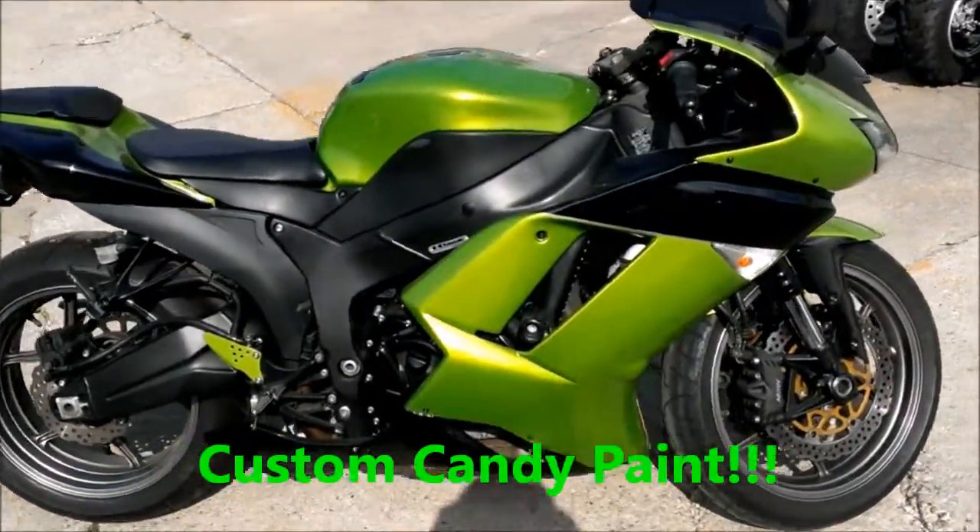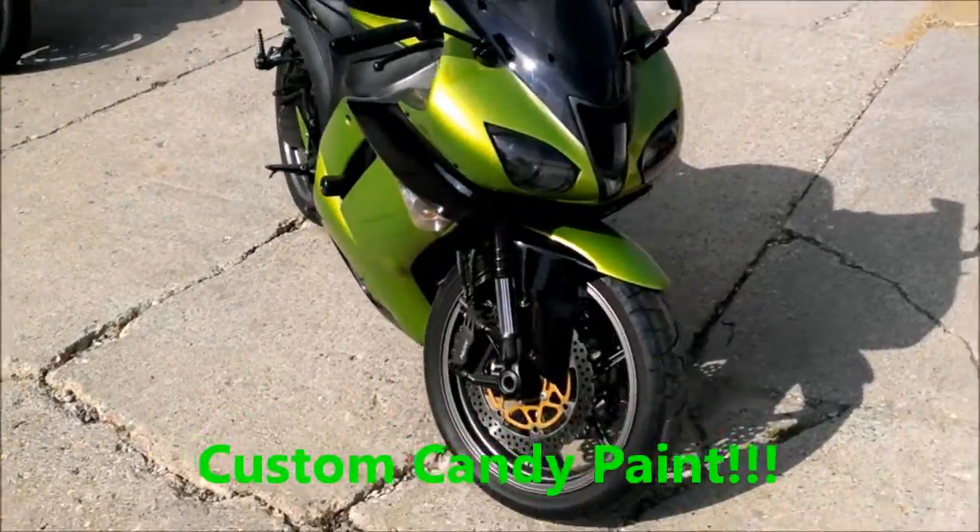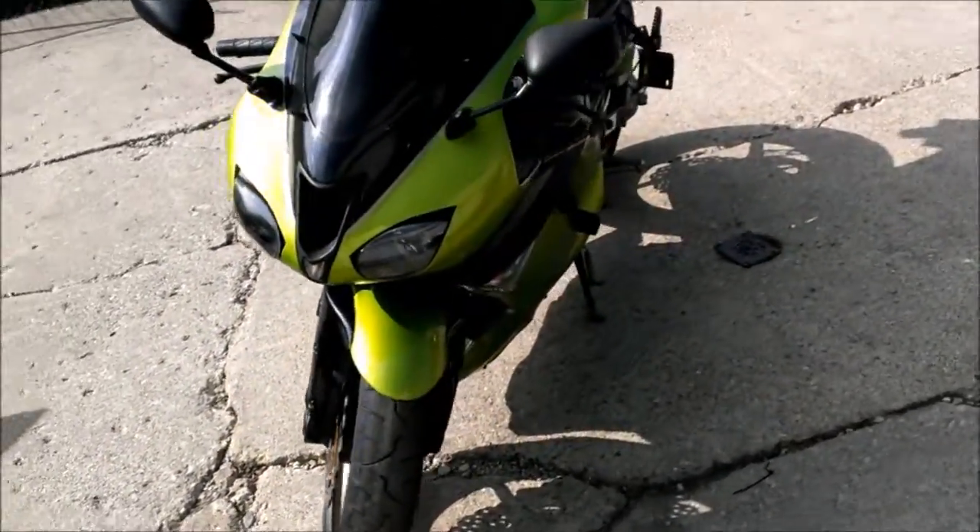2008 Kawasaki Ninja ZX-6R crotch rocket for sale with custom candy apple green paint. This Ninja is sharp. Pictures don't do this bike justice.